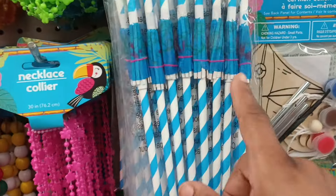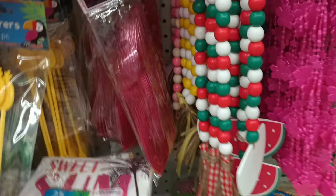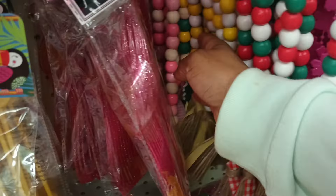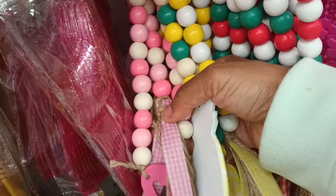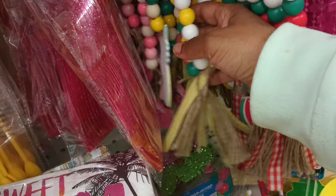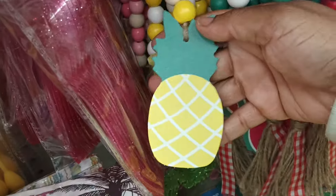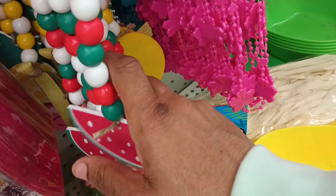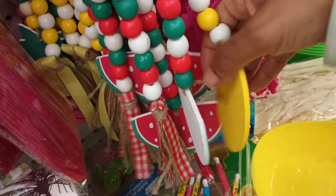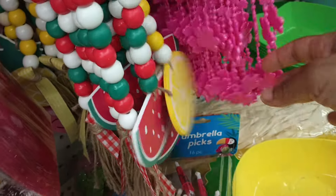Look at the straws that have little umbrellas on them — that one has the flamingo. And I'm noticing this store finally got the pink beads. I'm finally seeing the pink flamingo in this location. They got the pineapple and the watermelon. I believe there are four — oh, lemon! How did I not know? And I picked up the lemon, so yeah, all four are here.